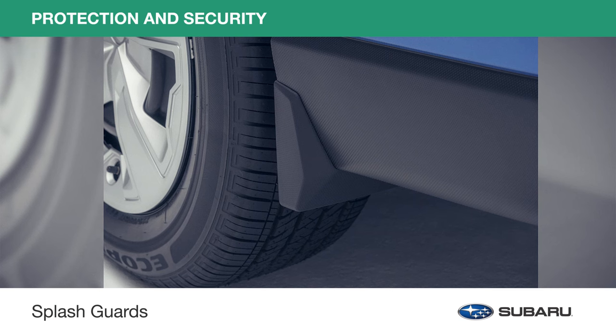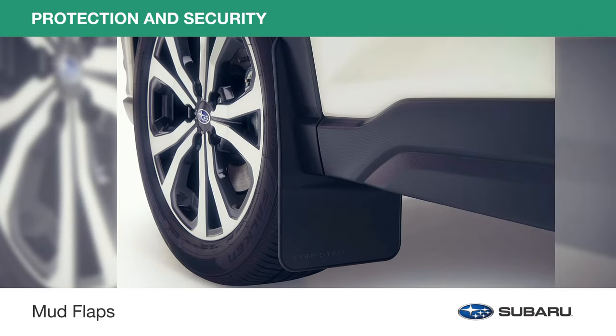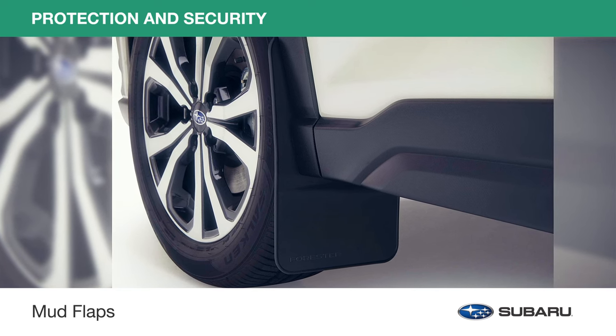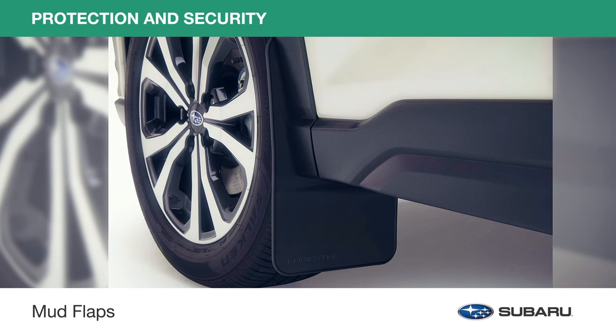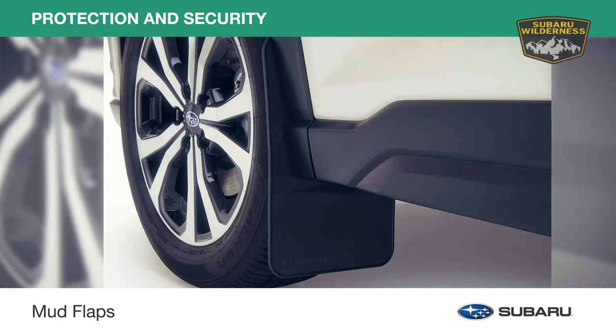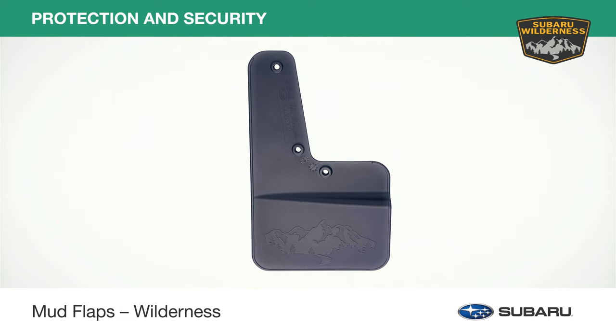Splash guards help protect the paint finish from stones and road grime. And mud flaps not only preserve your paint finish, but also help protect the undercarriage from rust and corrosion, help minimize water, dirt and mud spray, and prevent minor road debris from kicking up behind your vehicle. Special edition mud flaps are also available to complement the rugged features of the Forester Wilderness.